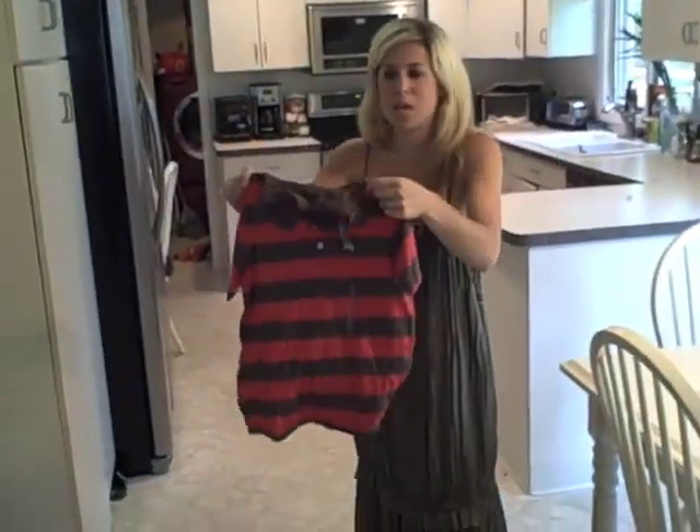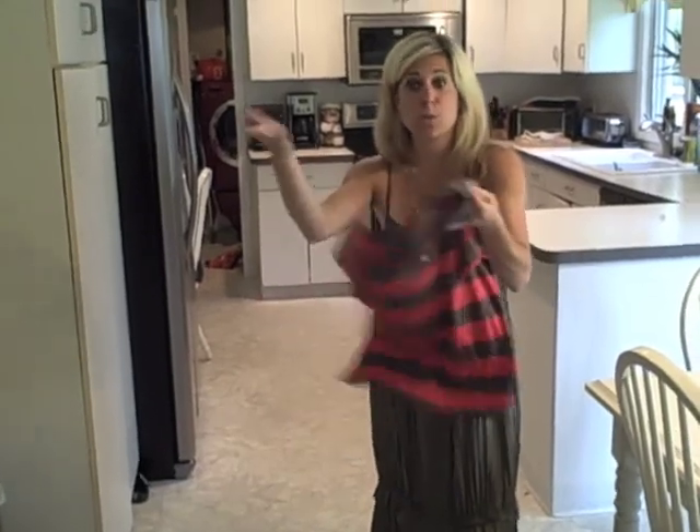These are my absolute favorite for the boys because you know what? These can be dressed up or dressed down. They can wear them with shorts, with dressy pants, with jeans. So guys, we're ready for our next change — let's go.